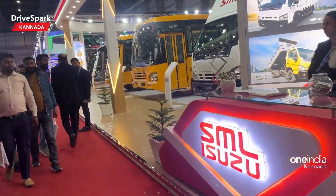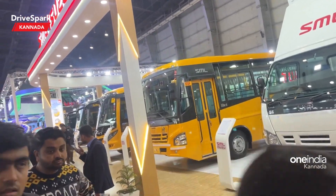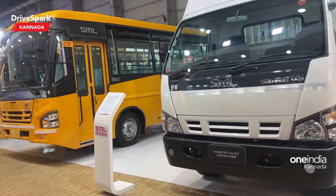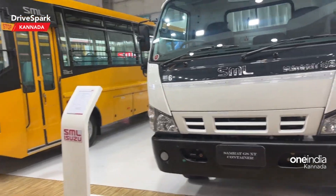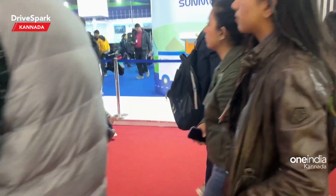Let's take a look. First of all, let's take a look. There is an S.M.L.A.S.U.S., and it has a lot of models. There is a truck. And this is a school bus. And we have a story about S.M.L.A.S.U.S.